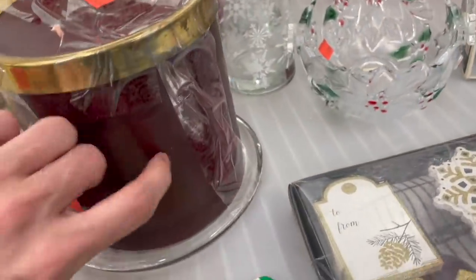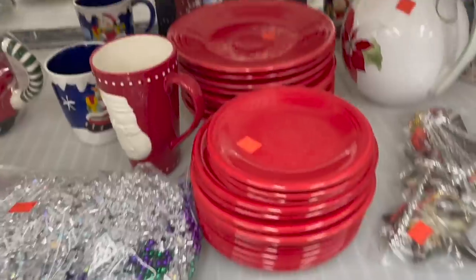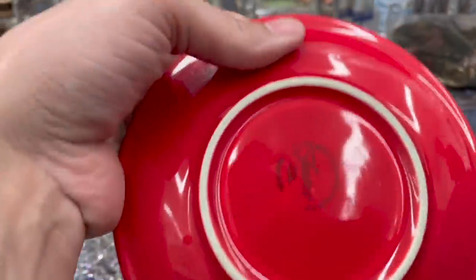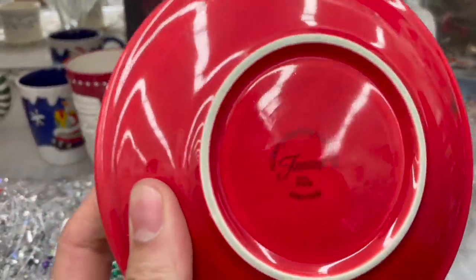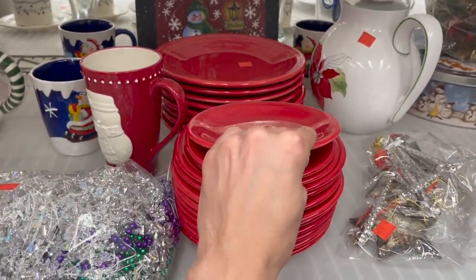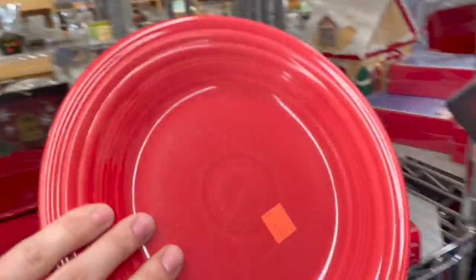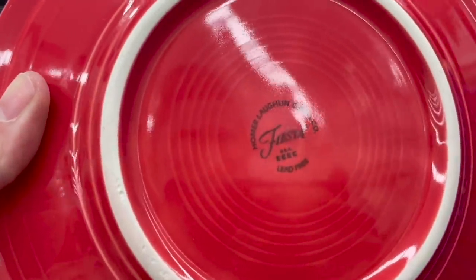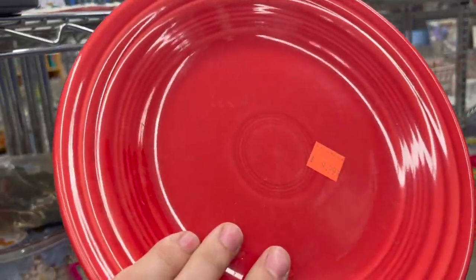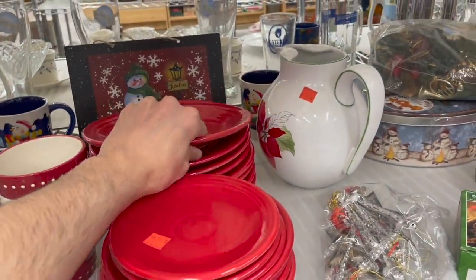An ice bucket — oh, that's a candle. That's some Fiesta — I believe that is newer. $10 for the set. How about this, Michael? Fiesta? You would have to look up the pattern — that's newer. That's for the whole set? Yeah. That's not bad, $10 for the set.